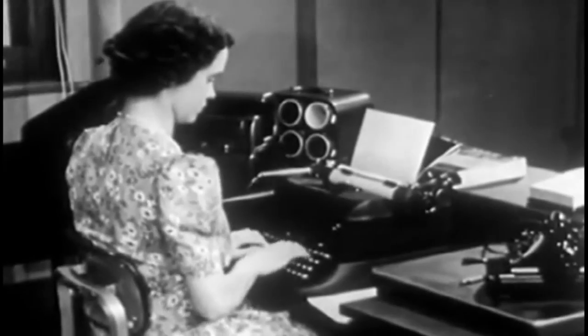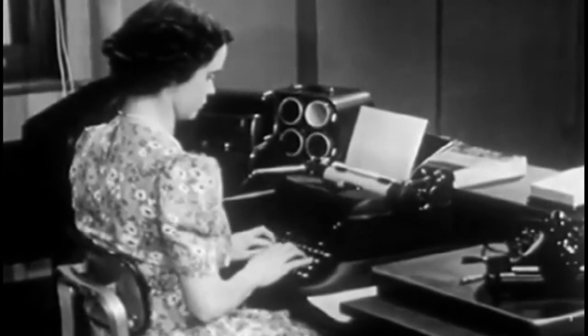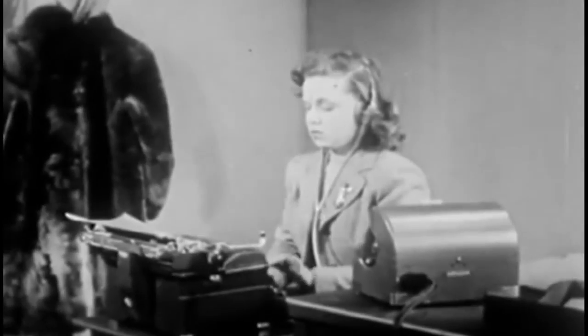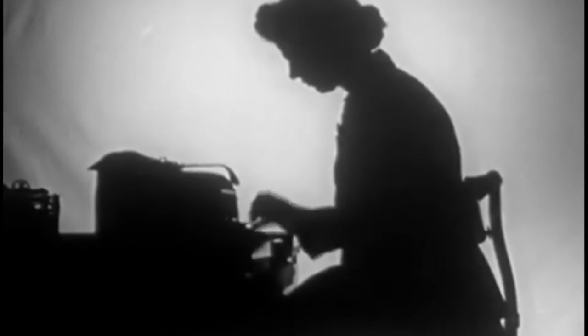Betty Claire McMurray was working on the post of secretary in Texas Bank and Trust. In those days, the mistakes of the electronic typewriters could be changed only by rewriting the whole page, and it was a big problem. Because of this, once Betty had to lose her job as well.